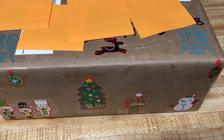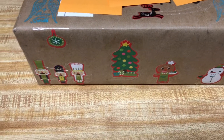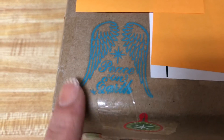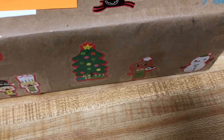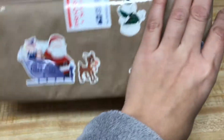Hey guys, so I got some fun mail from my friend Barbara Berrios, and I wanted to share with you how the outside looked. She stamped these beautiful wings, like angel wings, and it says Peace on Earth. So pretty, and she put a reindeer. I love it. She's always packaging it so cute — special delivery from the North Pole.